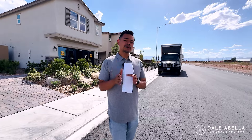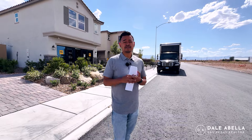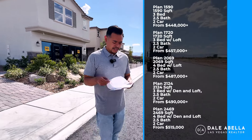If you're on the 15, once you exit right off of Silverado Ranch, pretty much just take another right and you'll be at this community. So easy access to the strip, the freeway, and the airport — it probably takes about 15 to 20 minutes to get to the airport and the strip. I will have the floor plans on the screen for you guys.